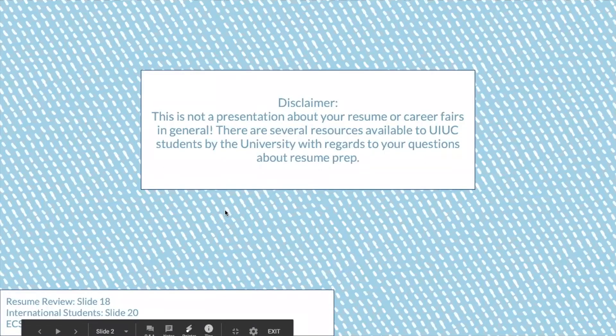Before we get started, we want to put a quick disclaimer: this presentation isn't really about your resume or general career fair best practices. It's very targeted towards Career Eco and virtual career fairs. If you have questions about your resume, are an international student, or have other career-related questions, I direct you to ECS's website. This slide deck will be available and we have resources in the appendix for you to look at later.